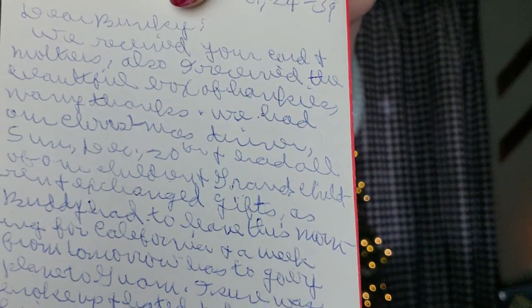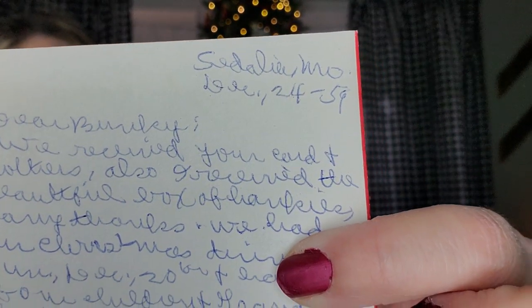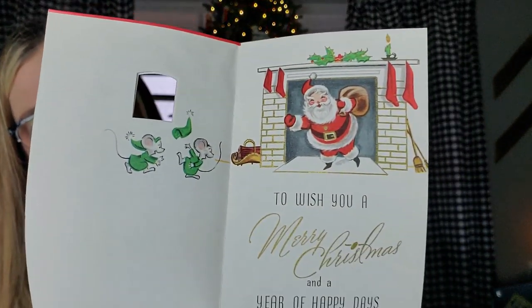And then this one is from Famous Artists. It's dated — there's a note on the back that I'm not even going to attempt to read right now. It's dated December 24th, 1959. The inside is not signed at all, it's just the back that's signed. But on the inside, there's Santa coming down the chimney and it says, 'To wish you a Merry Christmas and a year of happy days.' Oh, these are so great. So that one's 1959.